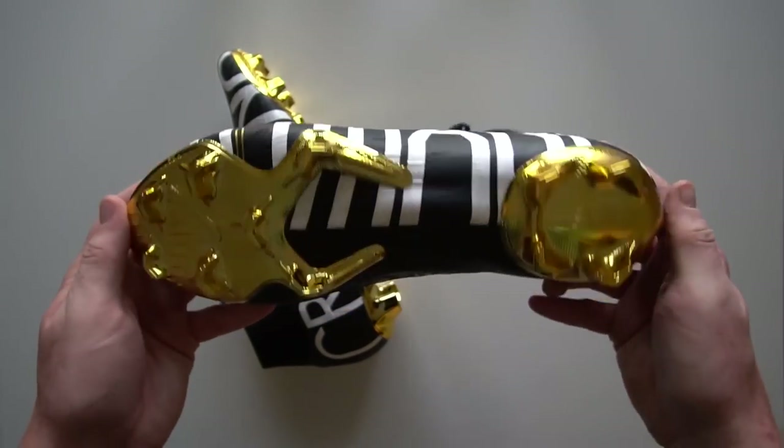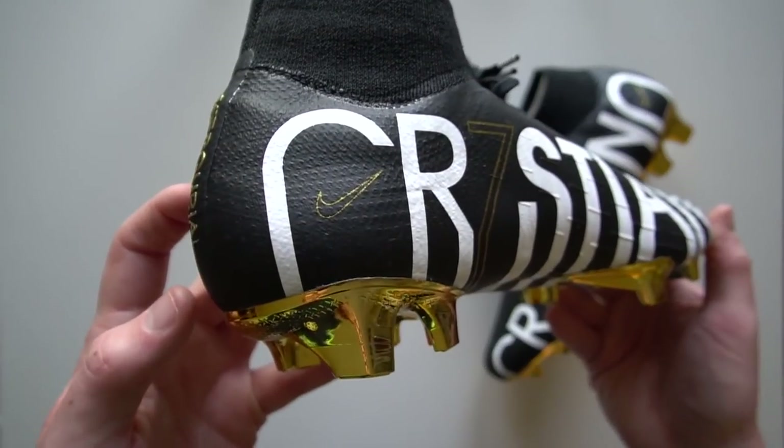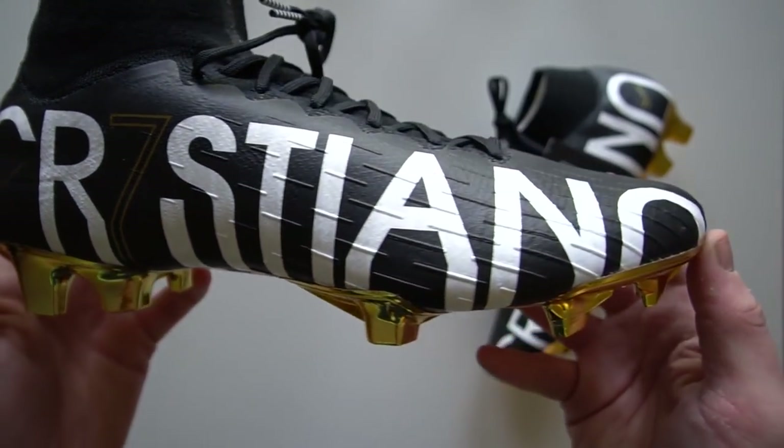And then you suddenly realise whose boots they are. That chrome sole plate on these is really, really nice — and boom, there you go. These are Cristiano Ronaldo's boots. There is no arguing about whose boots these are.